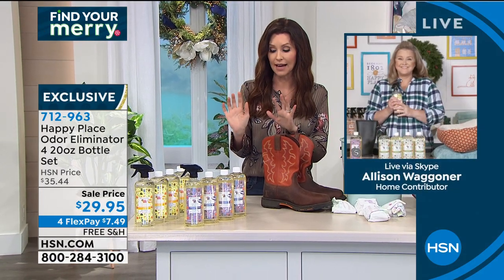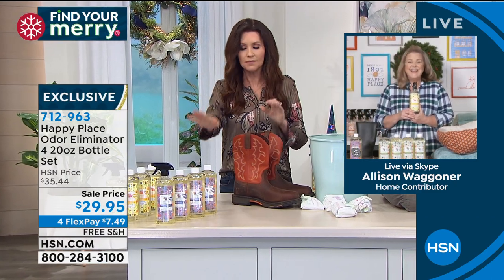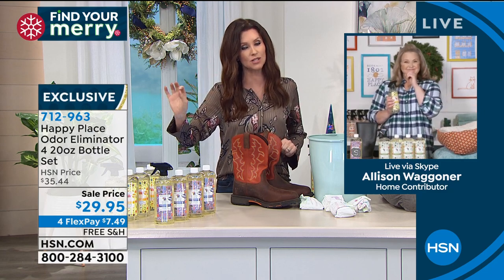I just want to clarify: if somebody wants to add ocean fresh breeze odor into their home, that's not what this is. This is an eliminator of bad odors and it leaves just a delicate essential oil scent.